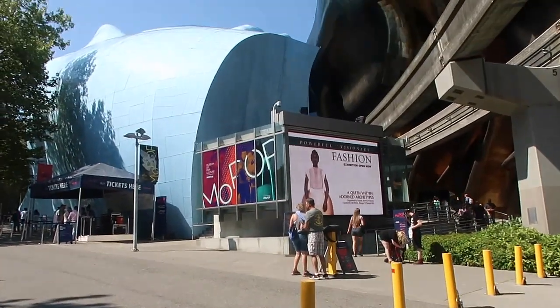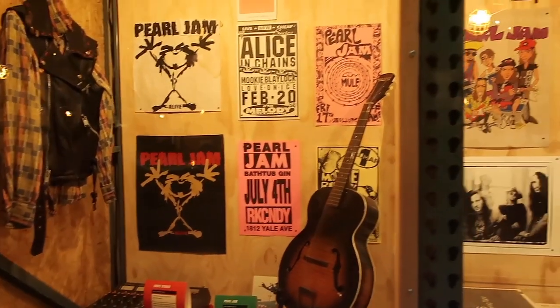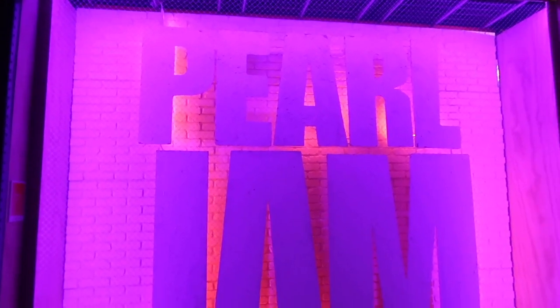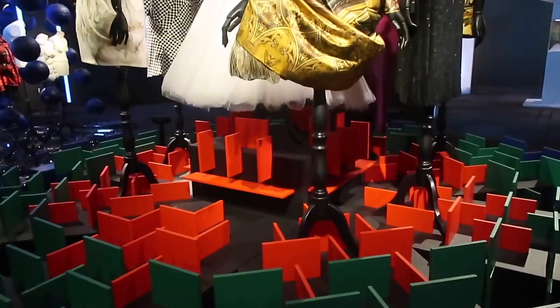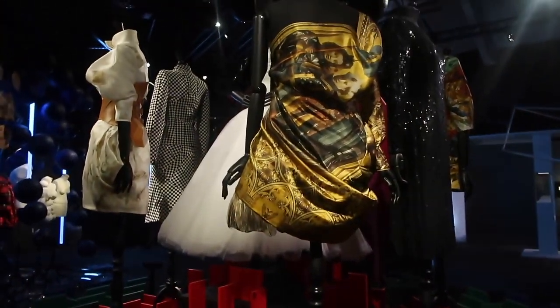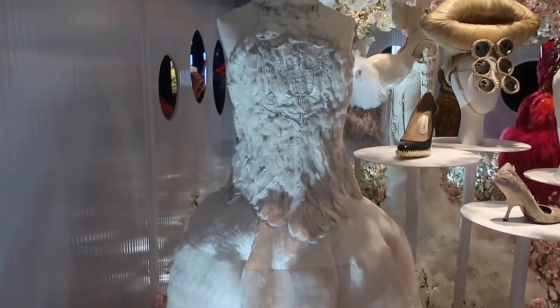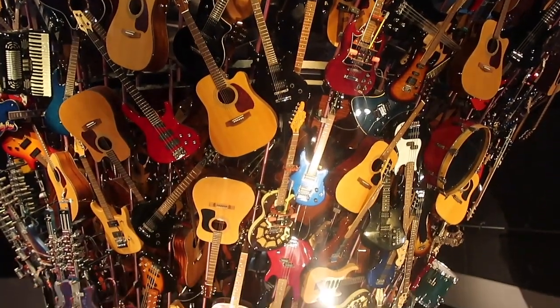Located right next to the Space Needle and Chihuly Garden is the Museum of Pop Culture, or MoPOP as it's called. There were some really cool special exhibitions while we were there, such as Pearl Jam and a fashion exhibition called A Queen Within. I got to see pieces by designers like Alexander McQueen, and I really liked how the museum was laid out. There was also one on Prince at the time, so definitely check what they've got going on — and the museum is also on CityPass.